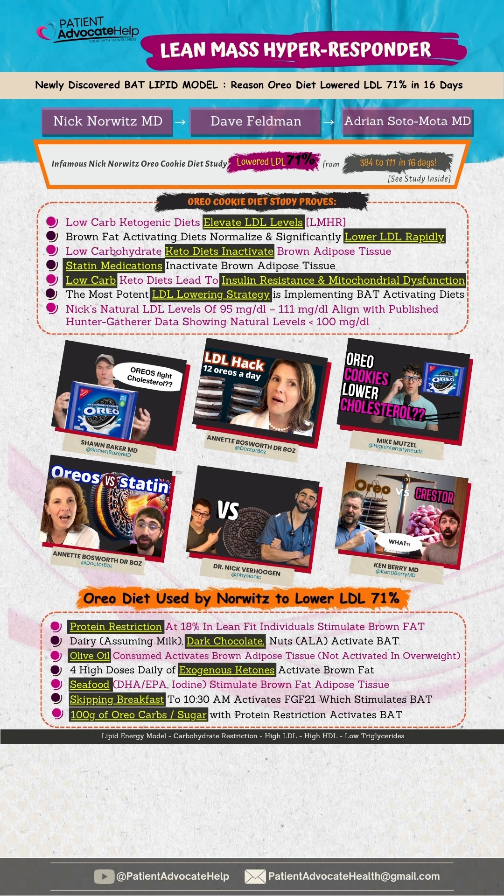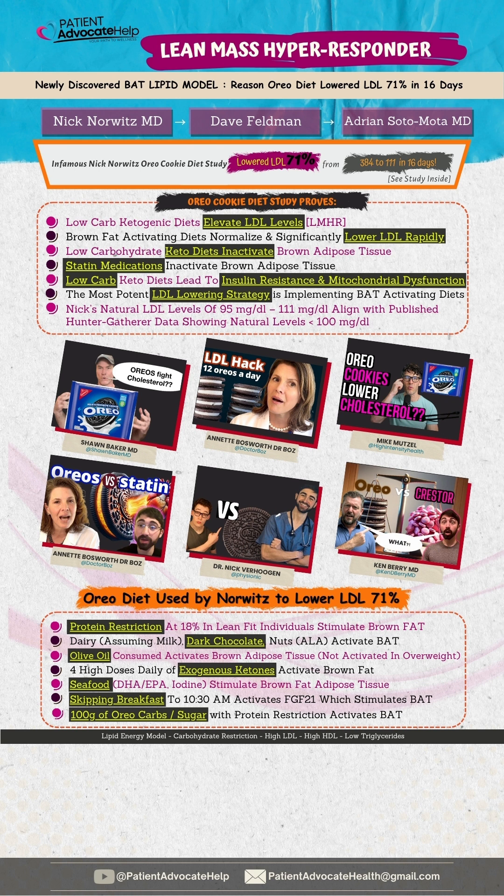Milk, dark chocolate, and nuts activate brown adipose tissue. Olive oil in lean individuals will stimulate BAT. The DHA, EPA, and iodine in seafood stimulates BAT. Protein restriction at 18% in lean fit individuals stimulates BAT. Exogenous ketones and skipping breakfast will also stimulate BAT.